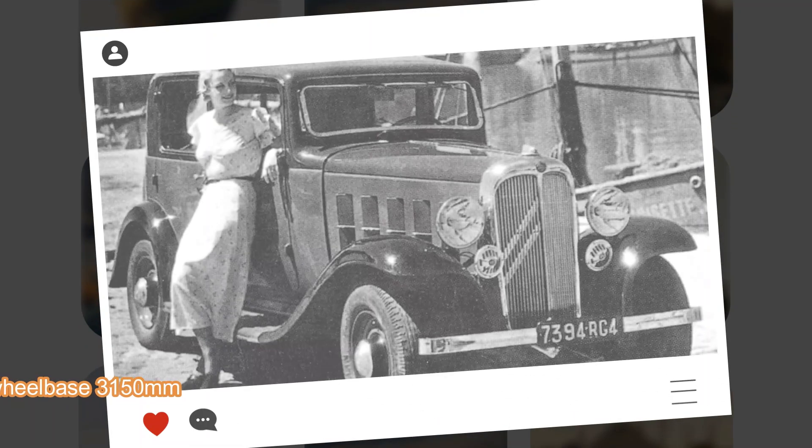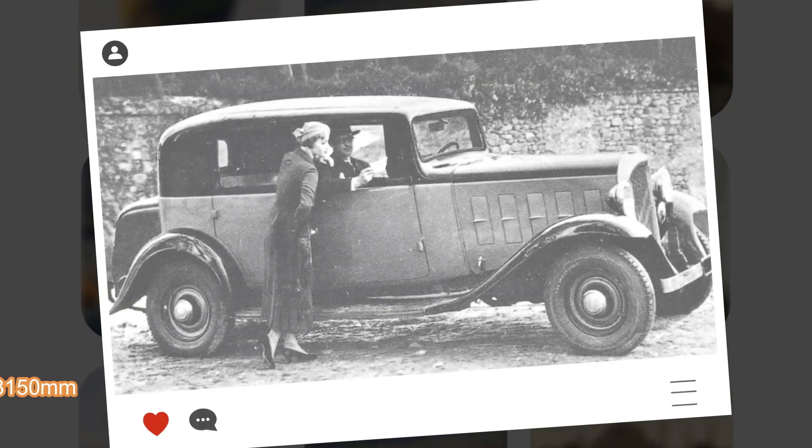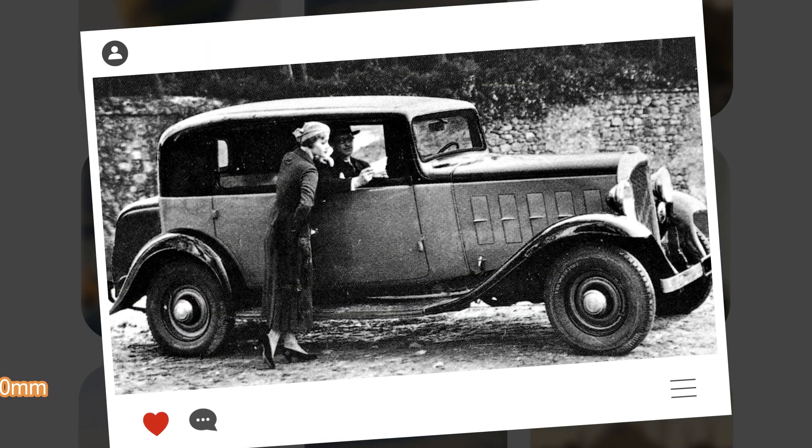Although sales were strong, Citroën did not make much profit from the three models as building them was expensive. All three models — the 8, 10, and 15 — were eventually replaced by the 7 and 11 Normale models.